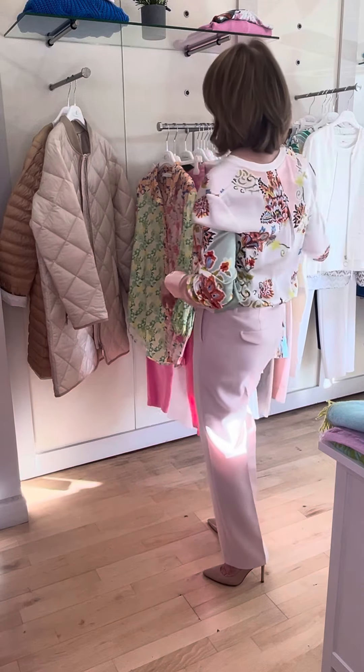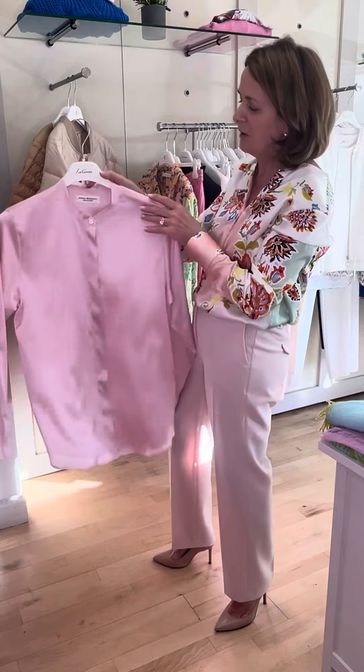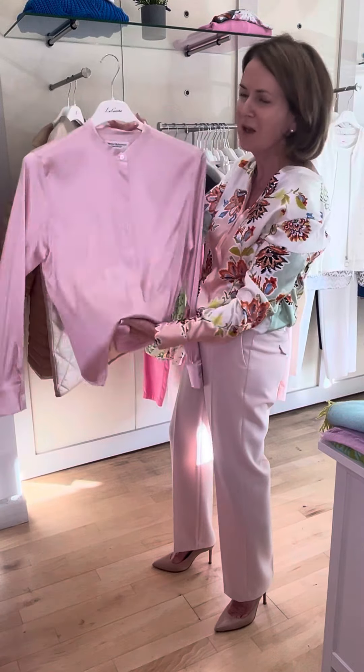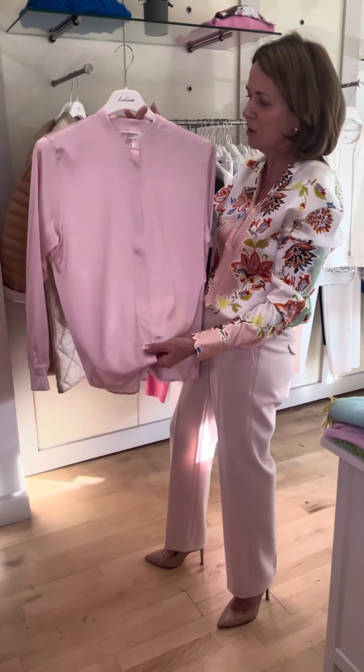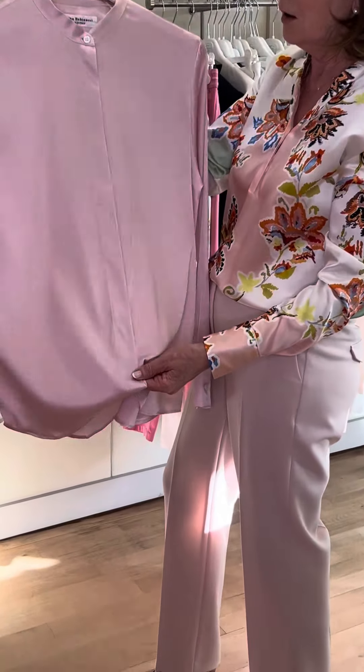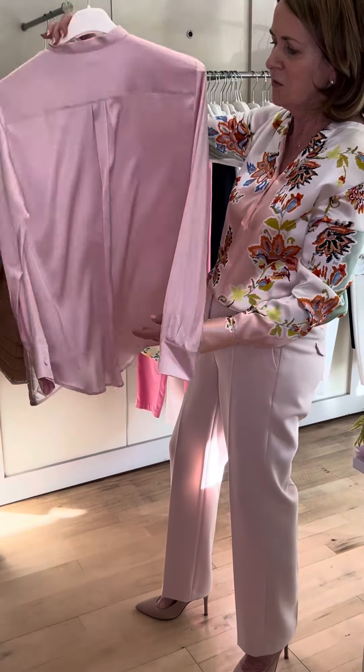This is a very unusual shirt from Amina Rubinacci — it's one of their silk shirts. We haven't had their silk shirts in before but this one is absolutely beautiful. Love the baby pink and the concealed buttons. It's a beautiful shirt.